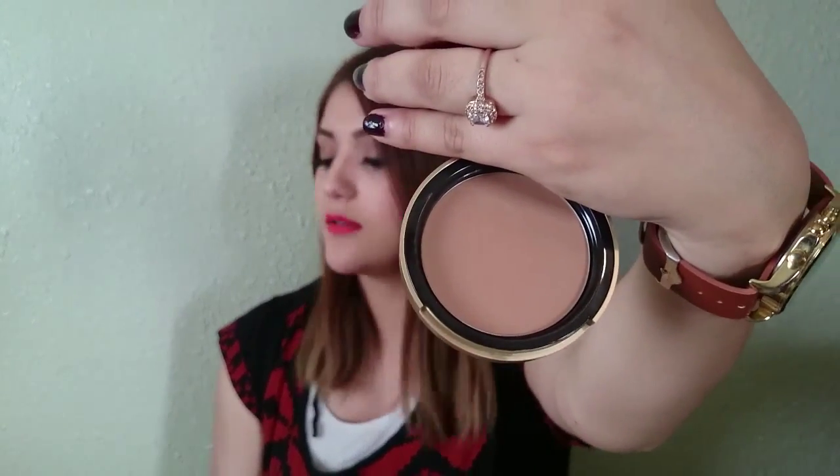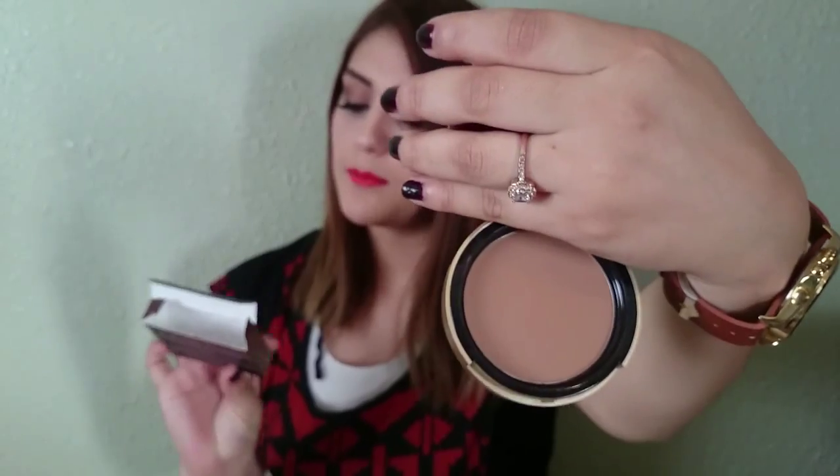I also got the Too Faced Chocolate Soleil — the Medium Deep Matte Bronzer. This smells like chocolate and makes my day every time I put it on. I picked up the Tarte Kabuki Brush — it actually came with the Tarte Foundation. I bought them together and got it at a discount from QVC.